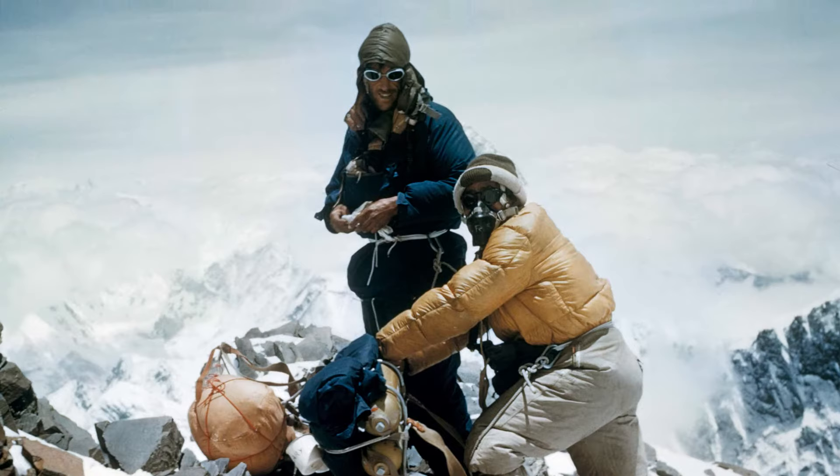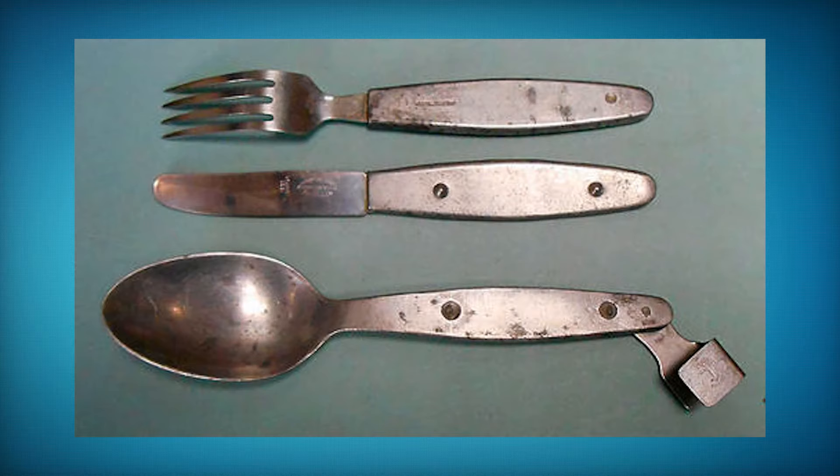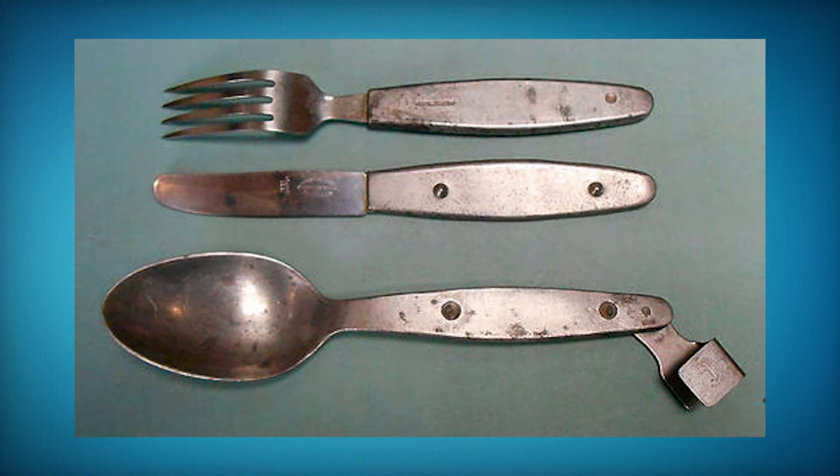I wasn't just looking for any old cutlery — I was actually looking for Sir Edmund Hillary's cutlery set, which he apparently lost at the base camp before he climbed to the top of Mount Everest. If you can find it, it's valued at roughly a million dollars. Unfortunately I wasn't able to find it, but I was able to find quite a lot of other unique pieces of cutlery left behind by other climbers, so overall it was a really fun trip.